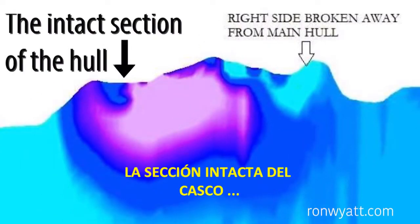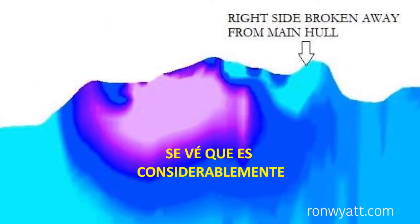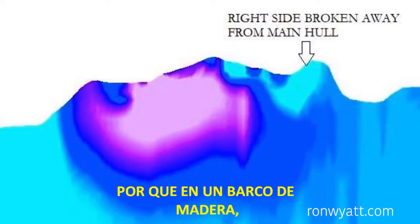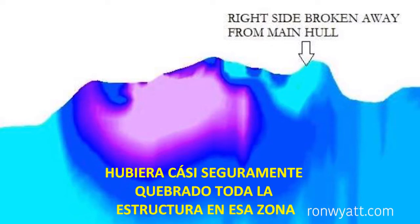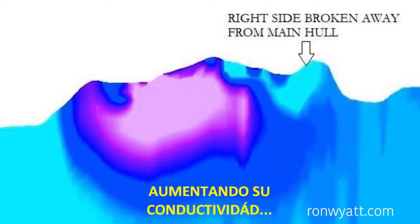The intact section of the hull, which includes the left side and the center of the vessel, is seen to be considerably more resistive than the separated section on the right side. This would be expected because in a wooden ship the amount of damage which the right side has sustained would almost certainly have cracked the hull structure in that area, making it more permeable to water and increasing its conductivity.